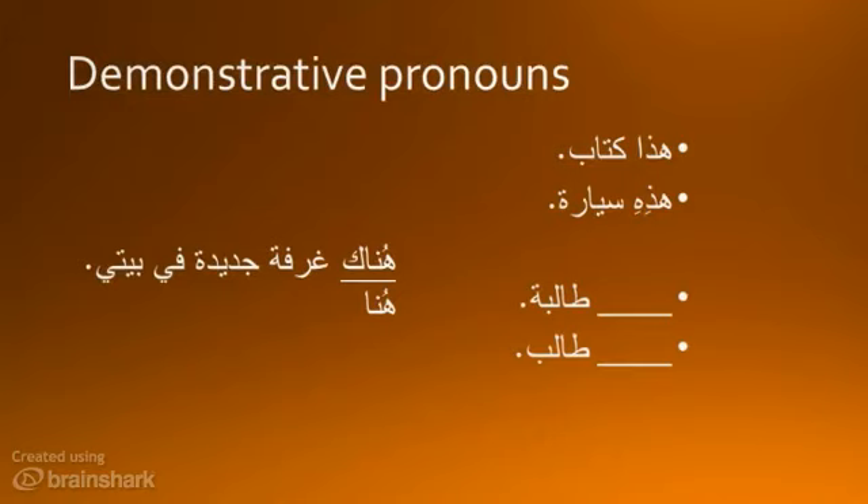Huna and Hunaka are also demonstrative pronouns. Huna only means 'here,' but Hunaka is like the English 'there' — it's used to say 'there is/are.' For example: Hunaka hurfa jadida fi beiti. Another way to say Hunaka is 'fi,' but this is only used in non-written Arabic. It's not part of standard Arabic, so it will be considered incorrect in this class.